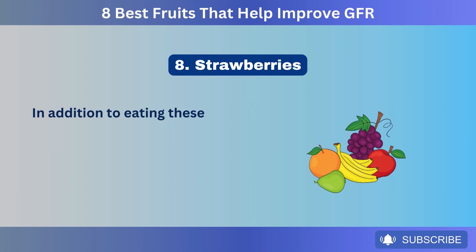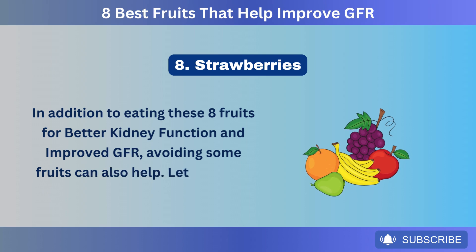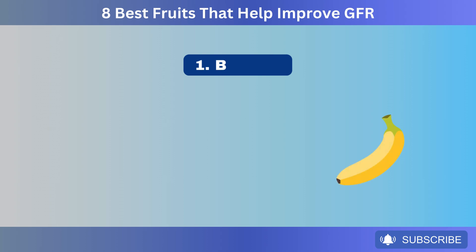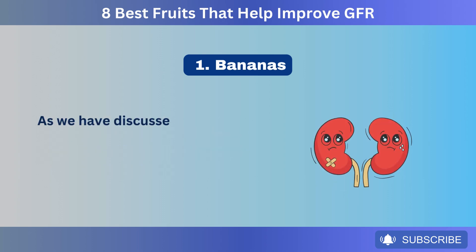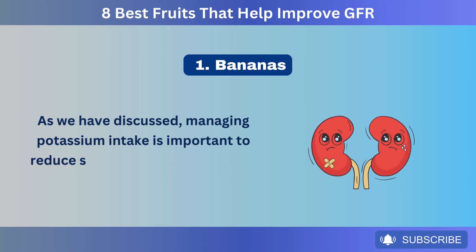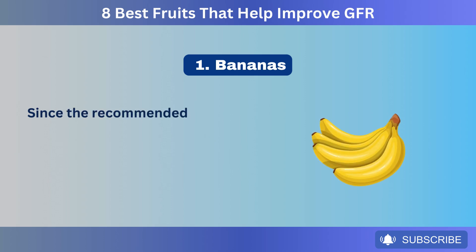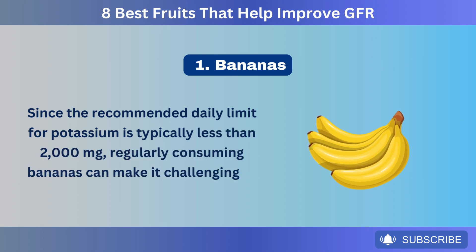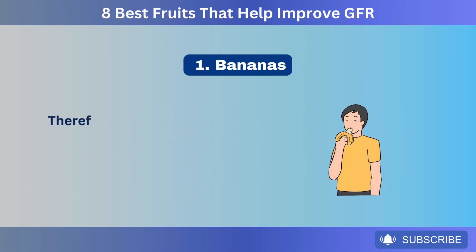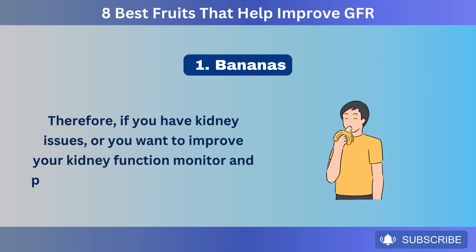In addition to eating these eight fruits for better kidney function and improved GFR, avoiding some fruits can also help. Number 1: Bananas. Bananas are high in potassium, with about 422 milligrams per medium-sized banana. Managing potassium intake is important to reduce stress on damaged kidneys and avoid complications. Since the recommended daily limit for potassium is typically less than 2,000 milligrams, regularly consuming bananas can make it challenging to stay within this limit. Therefore, if you have kidney issues, monitor and possibly limit your banana intake.